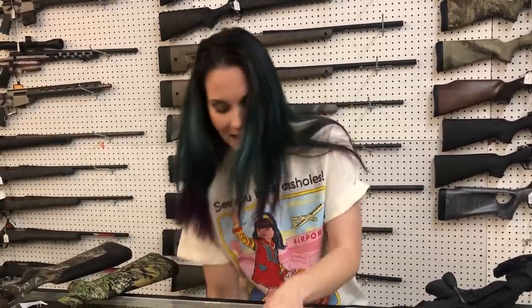Sig P220 in 45. X5 Legion — I've got the full and the X Carry in stock. M17s and M18s are back in stock at the wonderful XL. We got those.